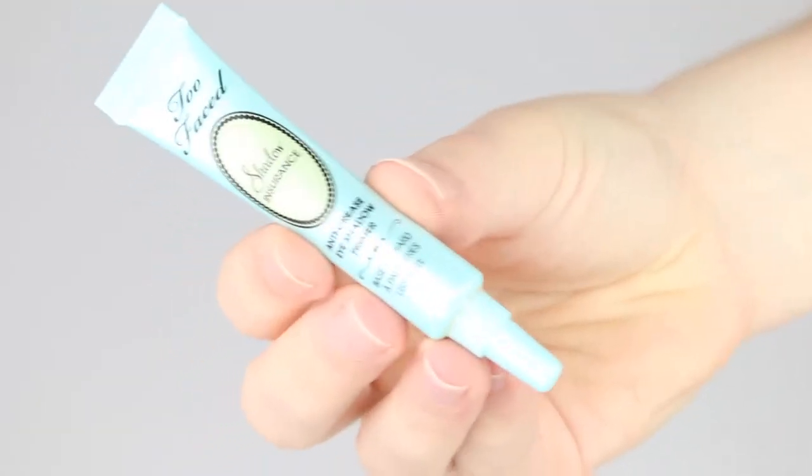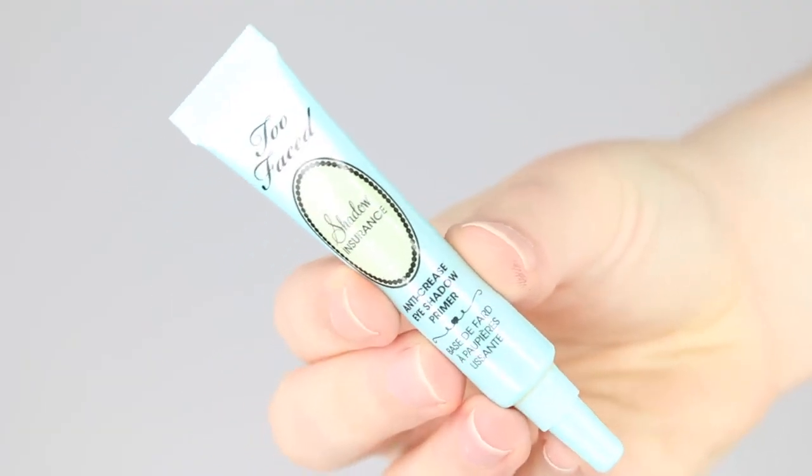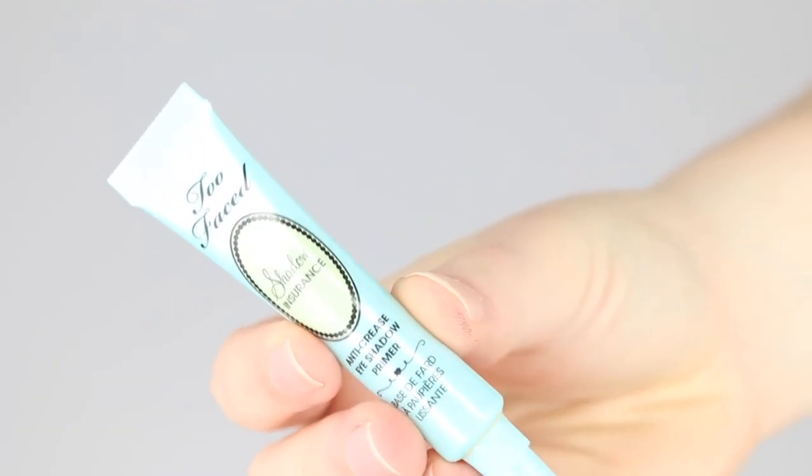The few products I did use — I used my Too Faced Shadow Insurance maybe once or twice. I think I'm going to have to start using this as my daily eyeshadow primer, because at the moment I'm not really making a dent. I only really use it when I do eye looks, and that's very rare.